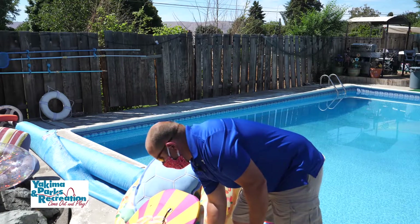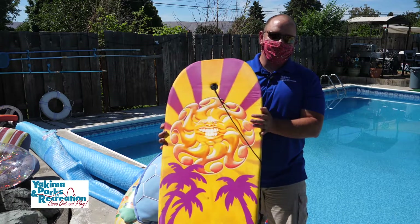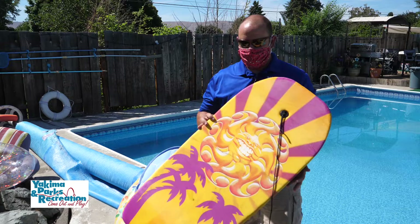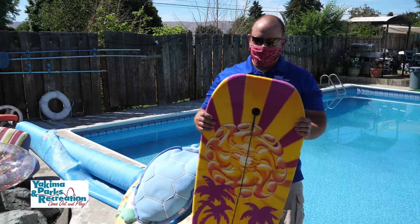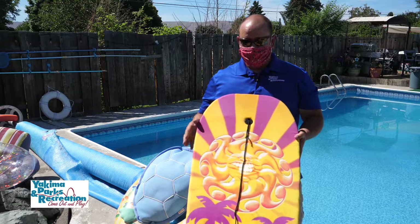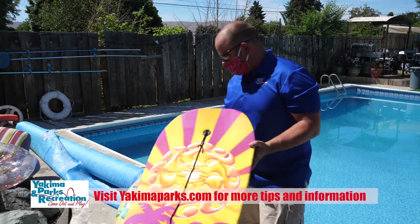Something else is boogie boards. Everybody's kind of seen a boogie board. These things are great — you can take them out to the beach, and if you have any kind of wake you can ride waves. It's a lot of fun. Backyard pools, kids love to play on these; they'll push out on them, lay on them. They're great toys, very durable and sturdy. But again, it's a toy — this is not a life-saving device. This is a backyard toy or a waterfront toy. Always be safe and respect the equipment, understanding what it's going to be used for.